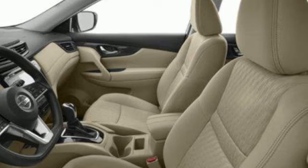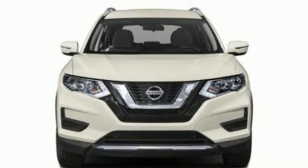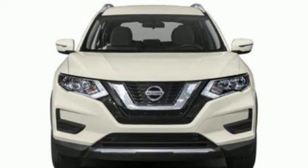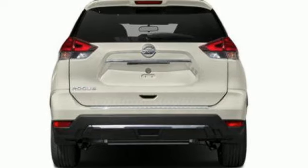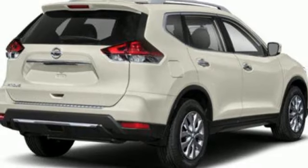Inline four-cylinder engine. Dual zone climate control. Auxiliary audio input. Front heated bucket seats. Bluetooth. Rear lip spoiler. Intelligent key. And external memory control.